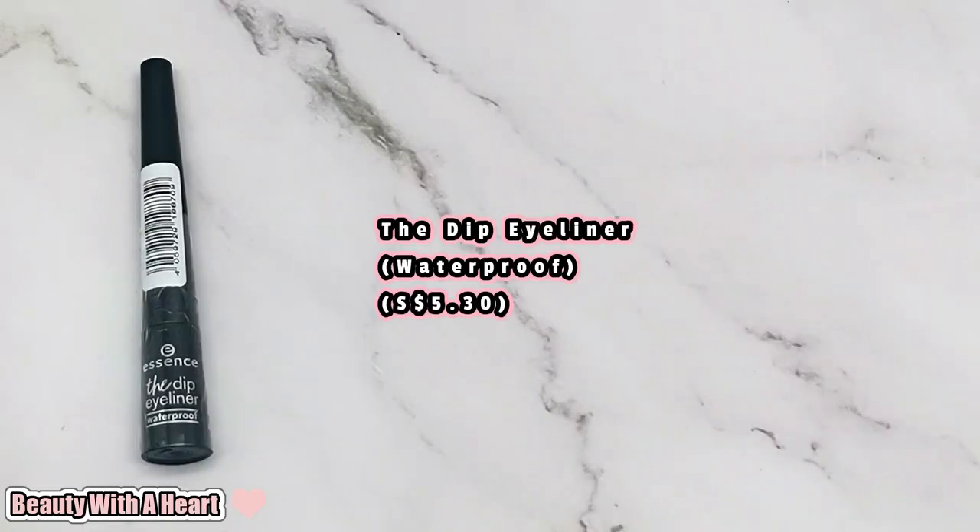I really enjoy using this blender and will definitely repurchase when it's damaged. I said I would repurchase before, and here it is — repurchased with a 40% discount! Yay!